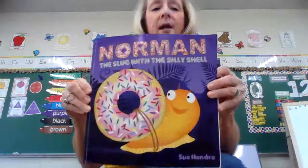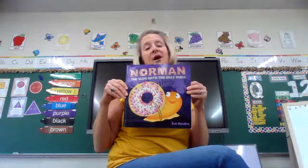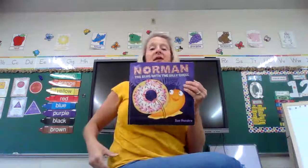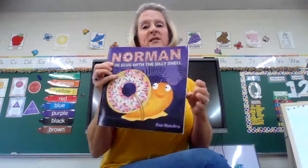Now, who wrote this book? The author wrote the book. Her name is right down here at the bottom — it's Sue Hendra. And who colored the sweet pictures in this book? Yes, the illustrator. That's Ms. Johnson's favorite — the illustrator — because that's what I would like to do, color all the pictures in the book. So let's see what happens with Norman on his adventure. Norman is a slug and he wants to be like the rest of the snails.